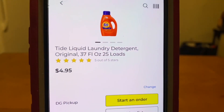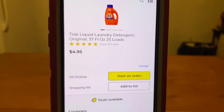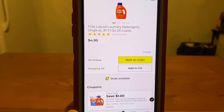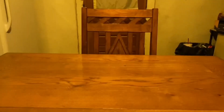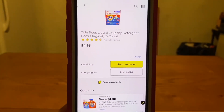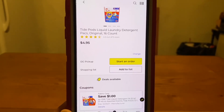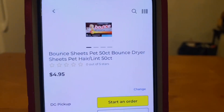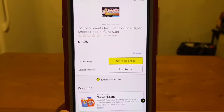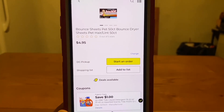We've got the Tide Liquid — these are the $4.95 bottles. $1 digital, leaves you paying $3.95 out of pocket. That same digital is also working on the Tide Pods that run $4.95 — $1 digital, leaves you paying $3.95 out of pocket. We have the Bounce 50 Count Dryer Sheets at $4.95 — same $1 digital, leaves you paying $3.95 out of pocket.